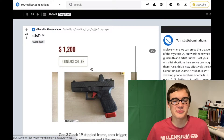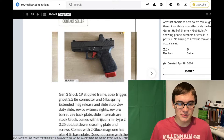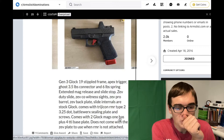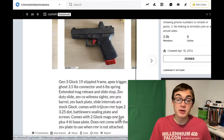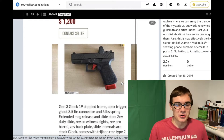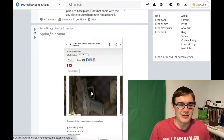Here we have a Gen 3 Glock. It is a custom stipple job, an Apex trigger, extended mag release, slide stop, and some other specialty parts. I'm sorry to say this, guys — your custom gun is not worth the sum of its parts. If you want to do this kind of thing, sell these parts individually and you will get much more for it. Because personally, if I were to buy a Glock, I wouldn't want to buy it already tricked out — I'd want to do it my own way, or maybe just leave it stock.